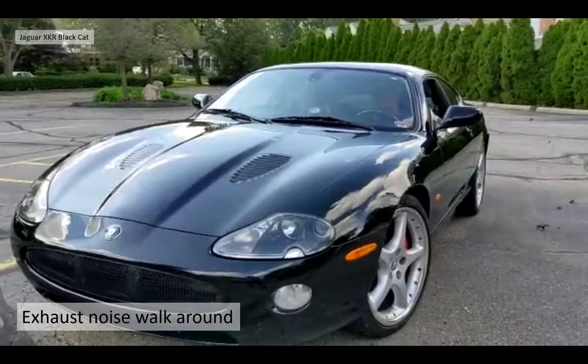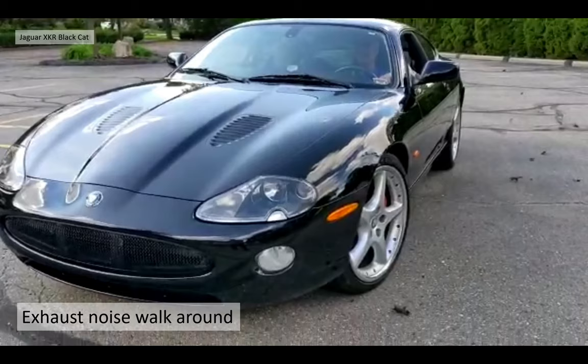Sorry about this gratuitous use of exhaust noise. I've recently bought an electric car, so it's a little bit of therapy. I need a bit of therapy.